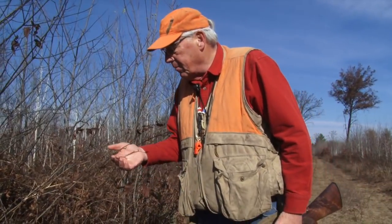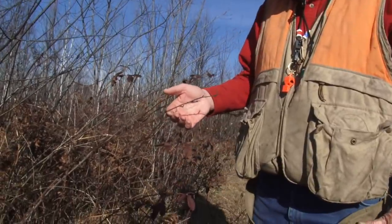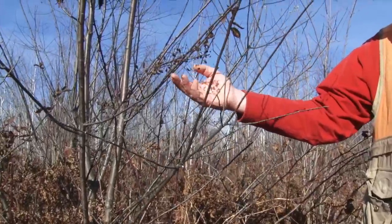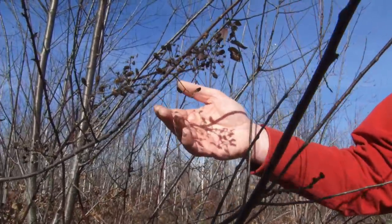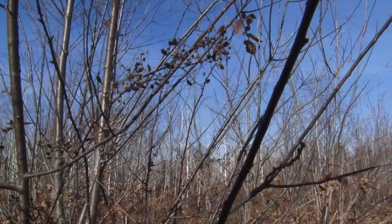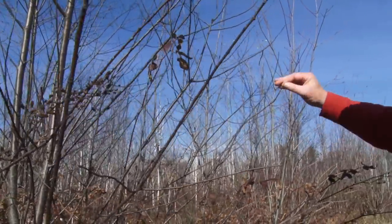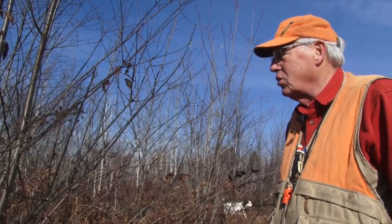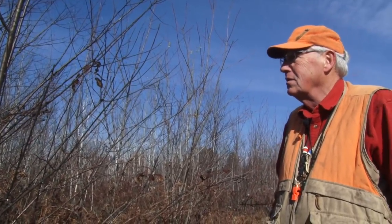Here's some brambles or wild raspberries. You can see some dried-up fruit — earlier in the season, in September, this would be a great place to look for ruffed grouse. They come in and feed around when the fruit is just fresh. I like to hunt along these edges where you find this in September and early October.